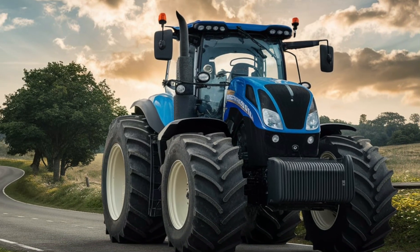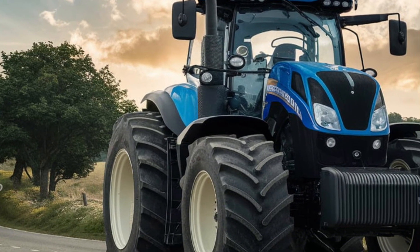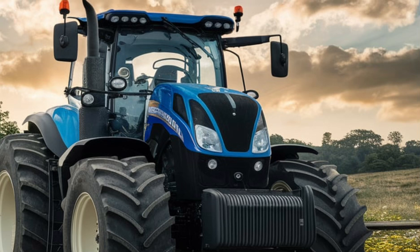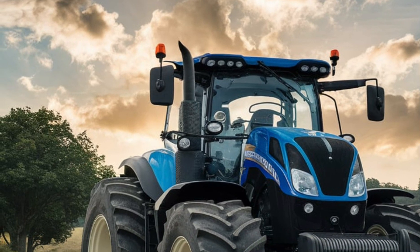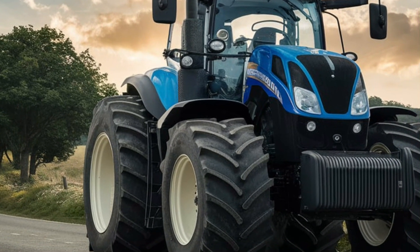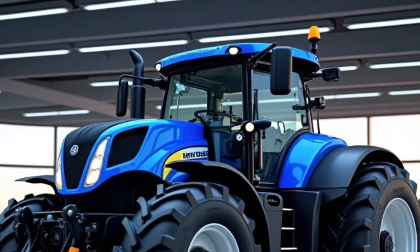At the heart of the New Holland T9 is its powerful engine. These tractors are equipped with FPT Cursor engines, delivering horsepower ranging from 425 to an incredible 682. Depending on the model, these engines are designed to provide maximum power while maintaining excellent fuel efficiency.